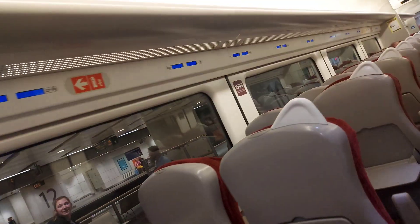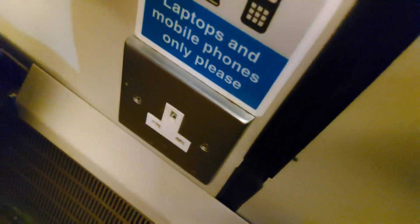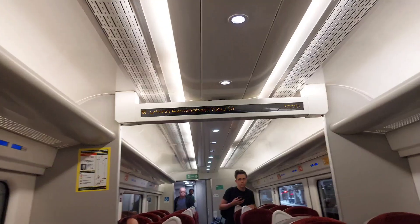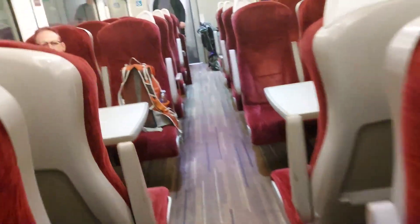Seating is in 2 plus 2, featuring tables. Standard class — the door. These are actually very good. And you've got power at the tables — one plug socket per seat. And you've got your standard PIS screen.